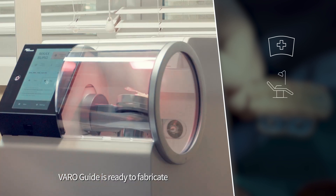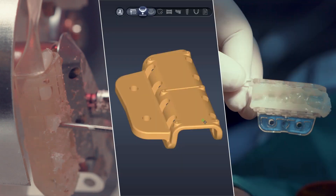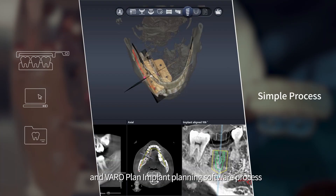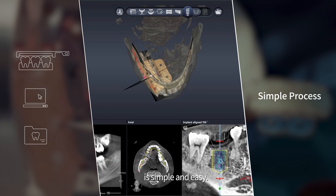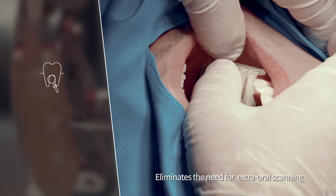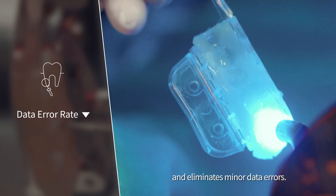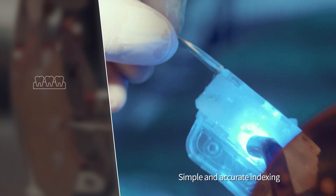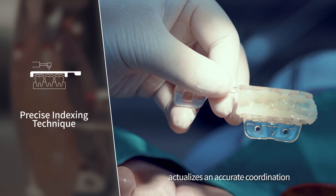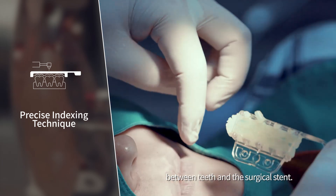VaroGuide is ready to fabricate within 30 minutes of a patient's first consultation. The VaroGuide fabrication and VaroPlan implant planning software process is simple and easy. It eliminates the need for extra-oral and intra-oral scanning and eliminates minor data errors. Simple and accurate indexing during the VaroGuide fabrication process actualizes accurate coordination between teeth and the surgical stent.